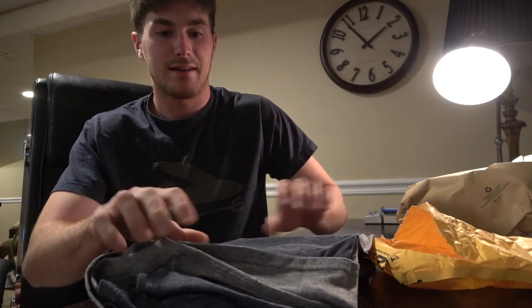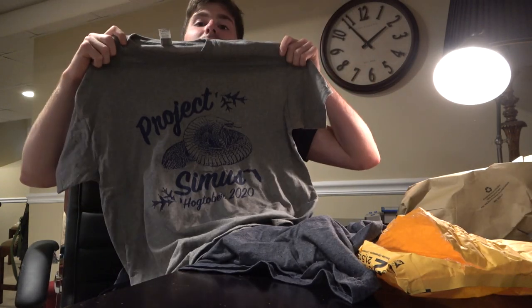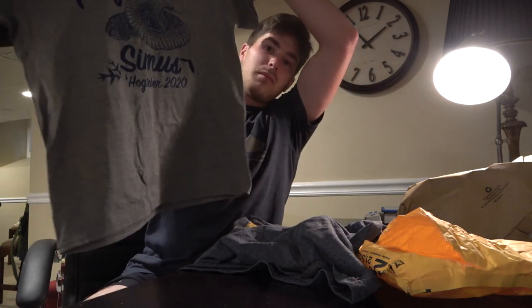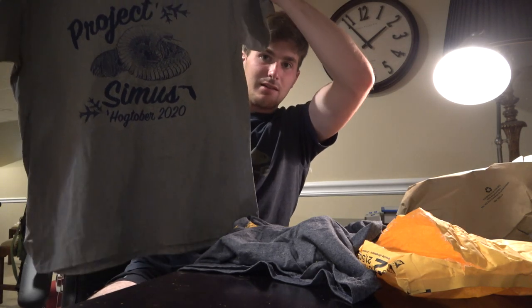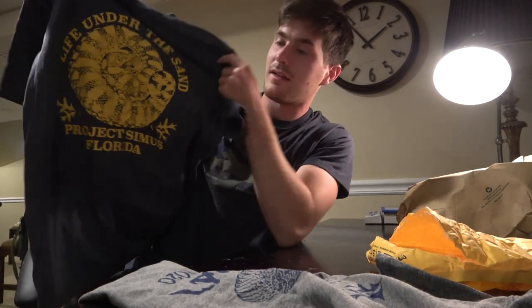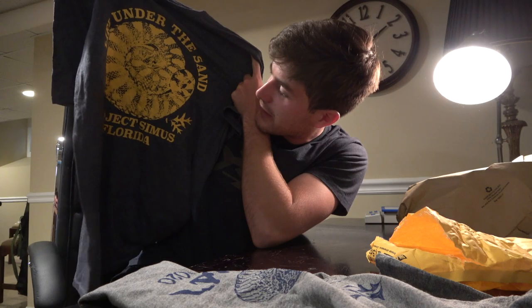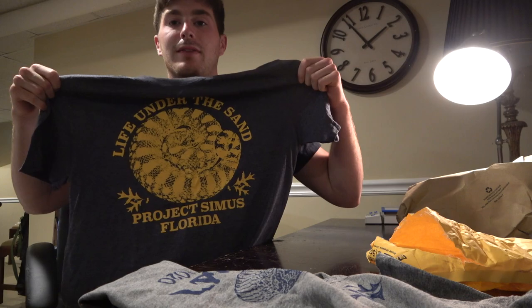Got two shirts here. First one — Project Simus, October 2020. Very cool. And this other one: Life Under the Sand, Project Simus Florida. Pretty cool. I'm going to be wearing this tonight when we go down to the Pine Barrens. We're going to see what snakes we can find, so I'll let you guys know what we do down there.